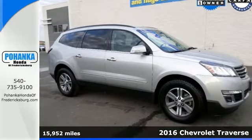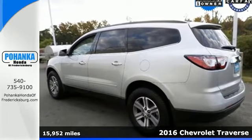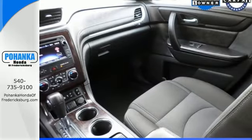Here's a 2016 Chevrolet Traverse. Make room for everything you need in this beautiful SUV — it earned a best-in-class designation for maximum cargo space.